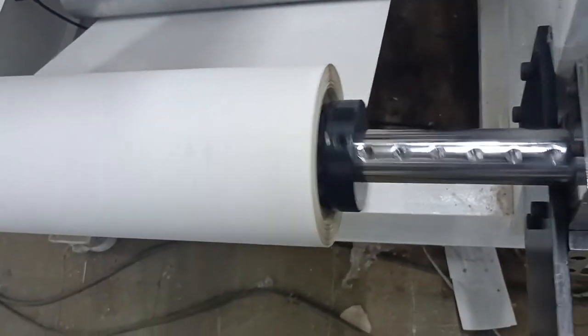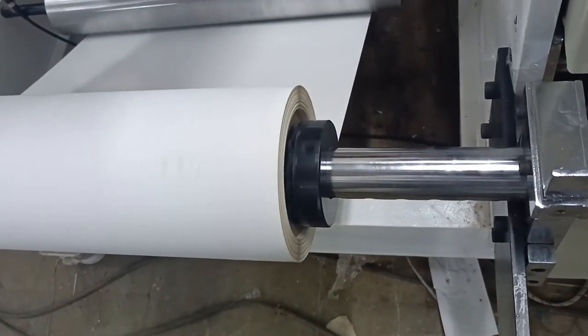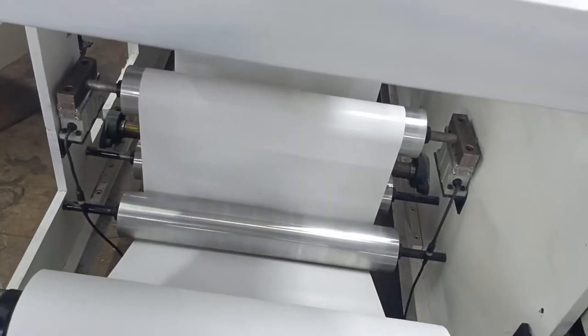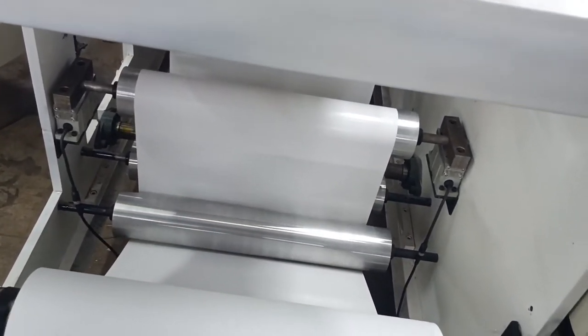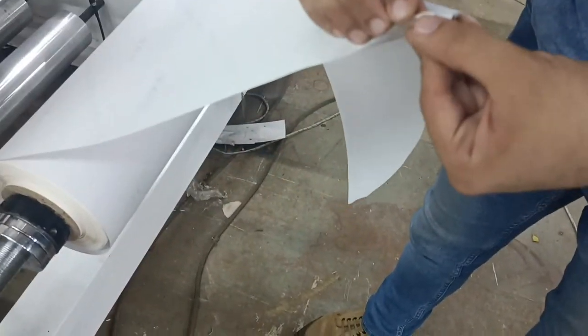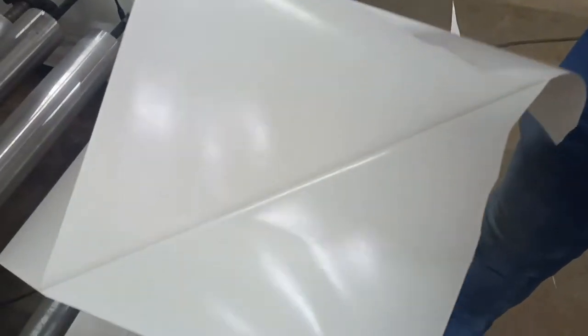The motorized web guide systems with ultrasonic sensors are used for sensing of opaque as well as transparent material. The advantage of this machine is easy maintenance and cost-effective production of label stock when compared with water-based and solvent-based adhesives.